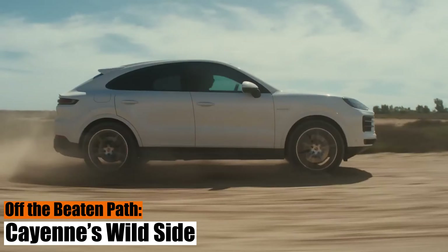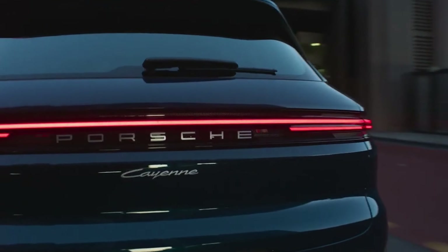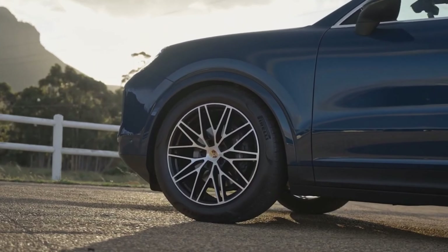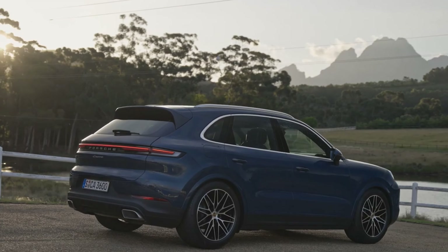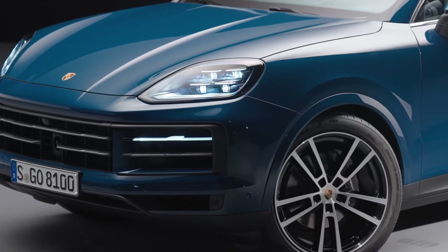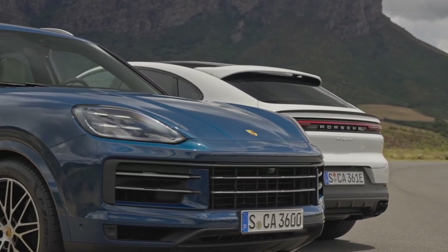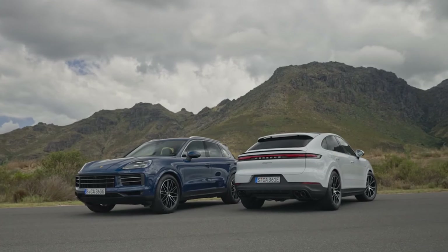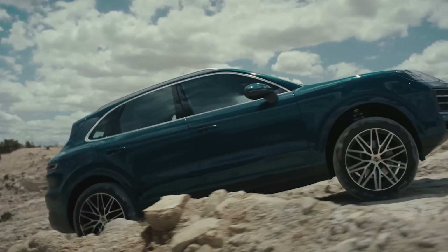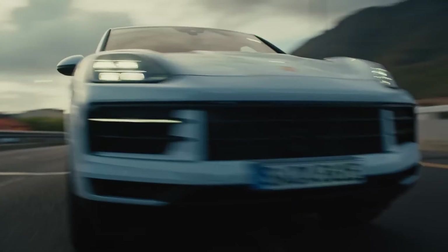Off the beaten path — the Cayenne's wild side. The 2024 Cayenne hints at rugged ambitions with a 9.6-inch ground clearance, albeit via an optional air suspension. Couple this with the Sport Chrono package, and you've got drive modes galore and launch control at your fingertips. The Cayenne's underbelly gets armored up for off-road adventure, though it's not built to conquer Everest or duel with dedicated off-roaders like the Wrangler. With the ability to wade through 20-inch deep waterways — unless it's a hybrid — it's more rugged than most in its class.